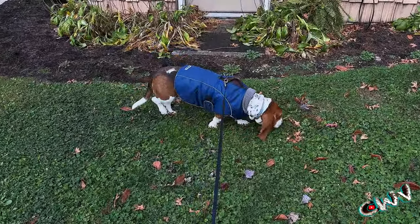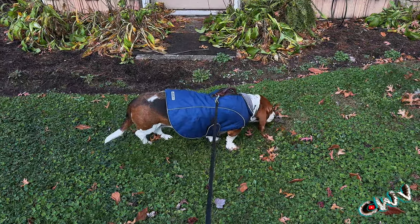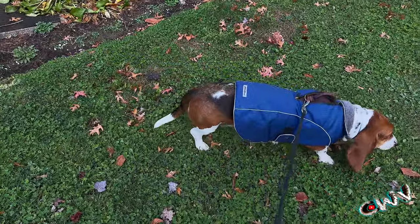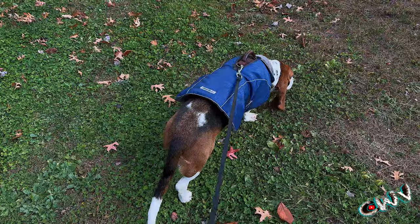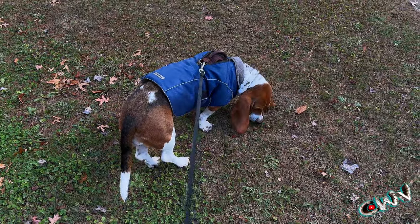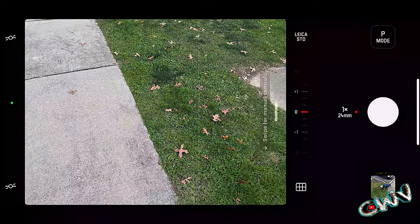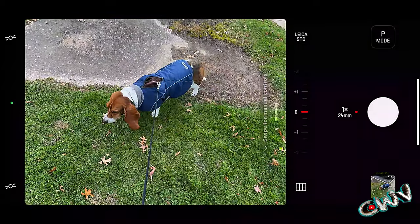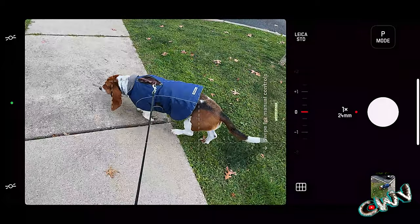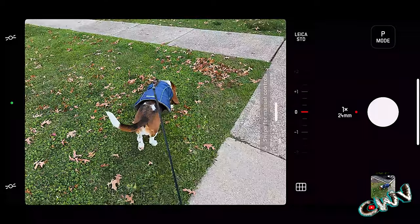I do have Blackmagic on here — I think this is running ProRes 4K60. It looks like they've updated this app a little bit. It's only giving me 19 minutes though. Does zoom work? No. So the Leica is the other app they press for — it doesn't use the zoom lever either. What is the point of paying all this money for this?